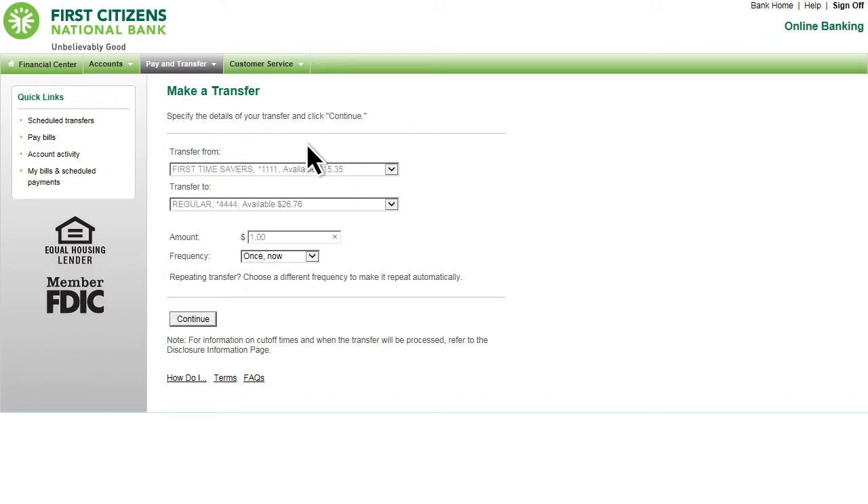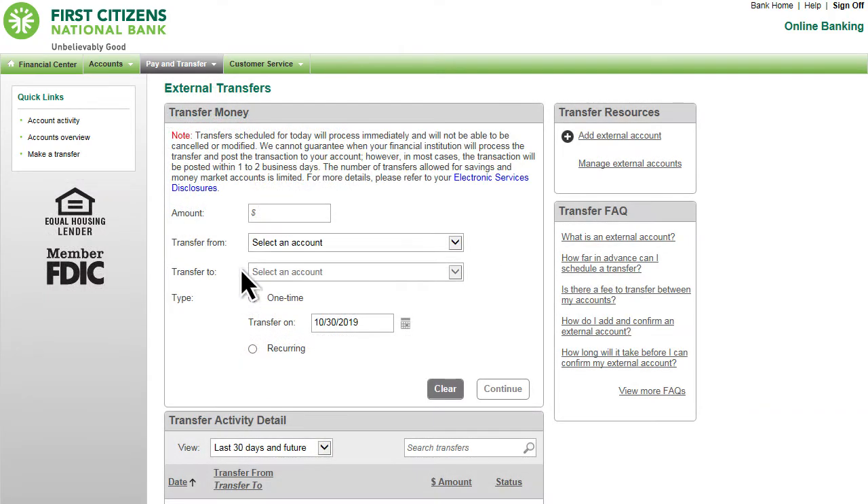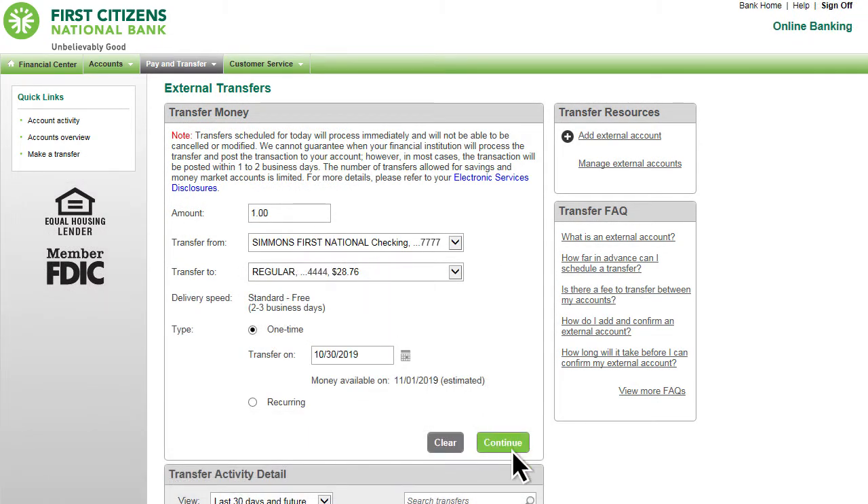With online banking, you can move your money where you need it, when you need it. You can transfer funds between your First Citizens National Bank accounts or between accounts you have with other financial institutions.